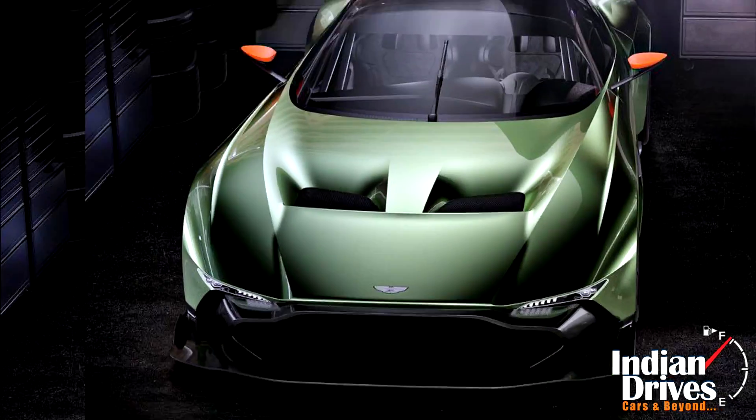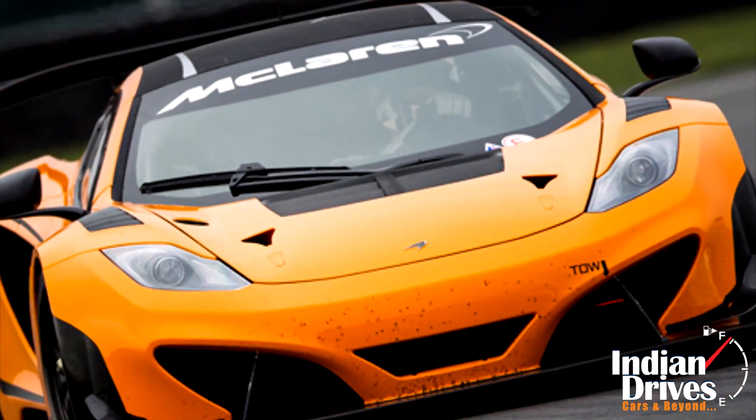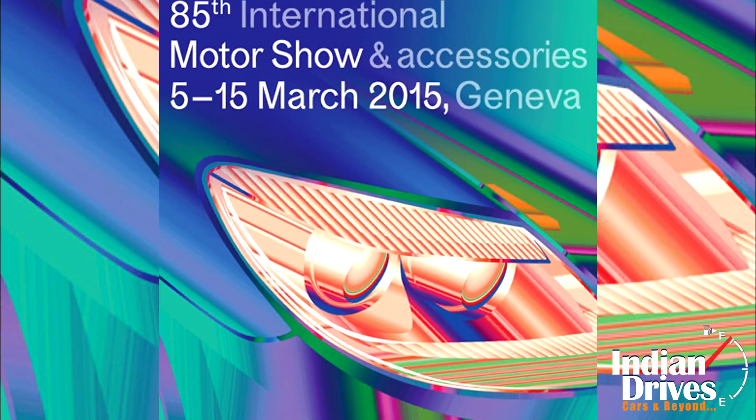When nothing works but the best, Aston Martin didn't wish to stay behind in the race set by Ferrari and McLaren. Sportingly, it grabbed the opportunity and unveiled the new Vulcan ahead of the Geneva Motor Show.